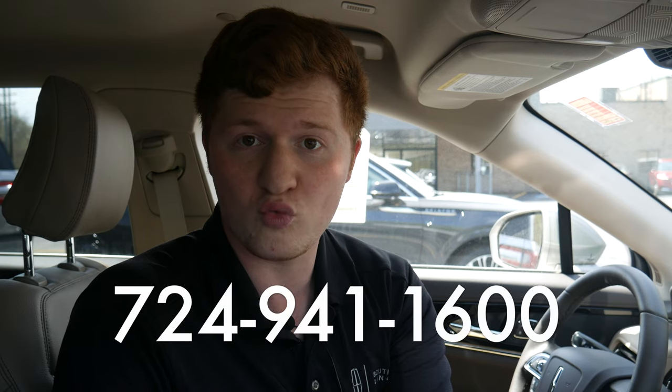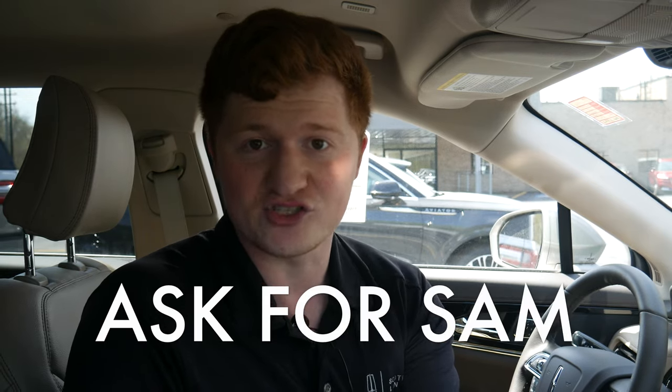We are now able to take orders for these. If you're interested in placing an order for a 2024 Lincoln Nautilus, give us a call at 724-941-1600 and always, always ask for Sam.